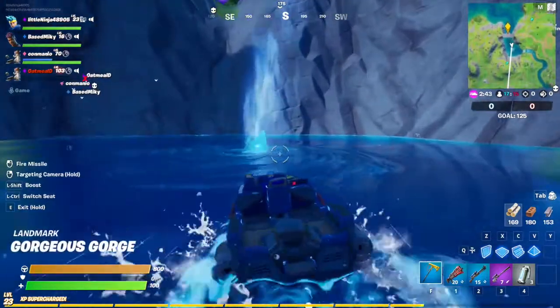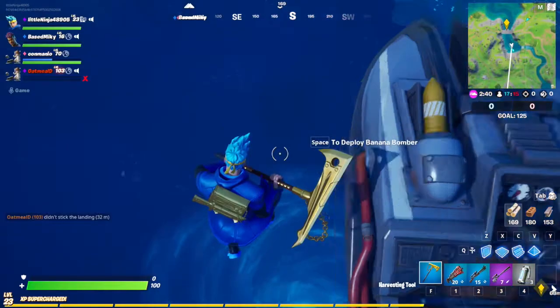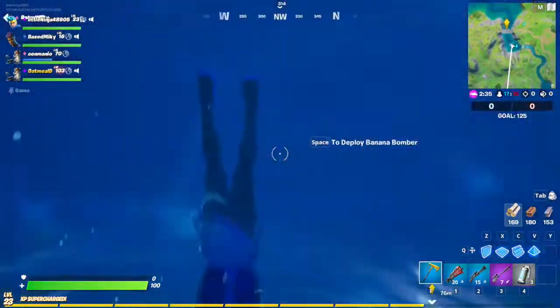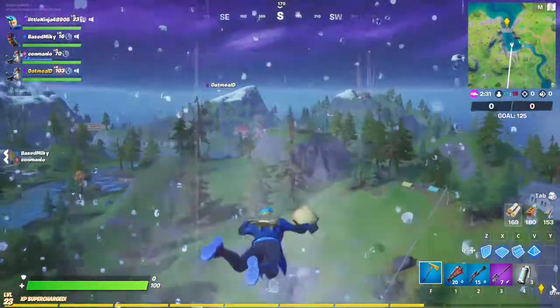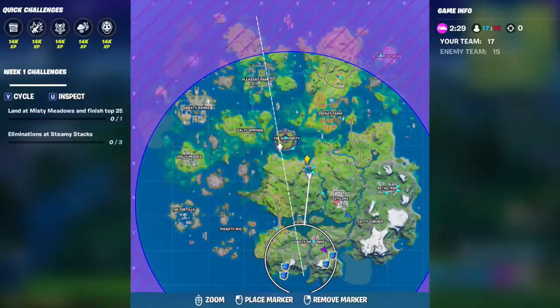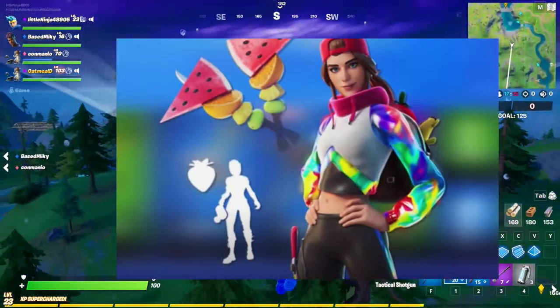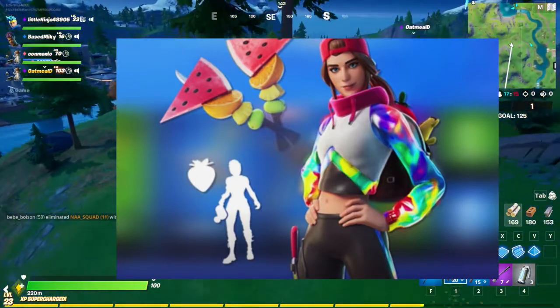It also comes with an emote, back bling, and pickaxes. When you hit with the pickaxes, the fruit comes off — and this is what I mean by that. The fruit on the pickaxe comes off when you swing it, and there's her dance — it's basically watering a strawberry.